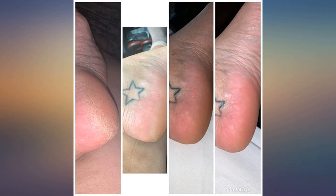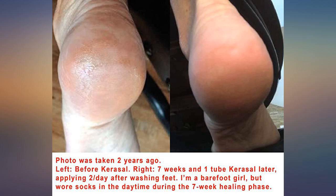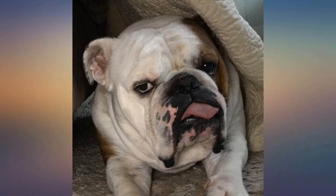I had torn up my heels in a concrete pool and they had been a problem for several months, even after pedicures. I used this for a week and then got a pedicure. My feet are softer and my heels look better than they ever have.